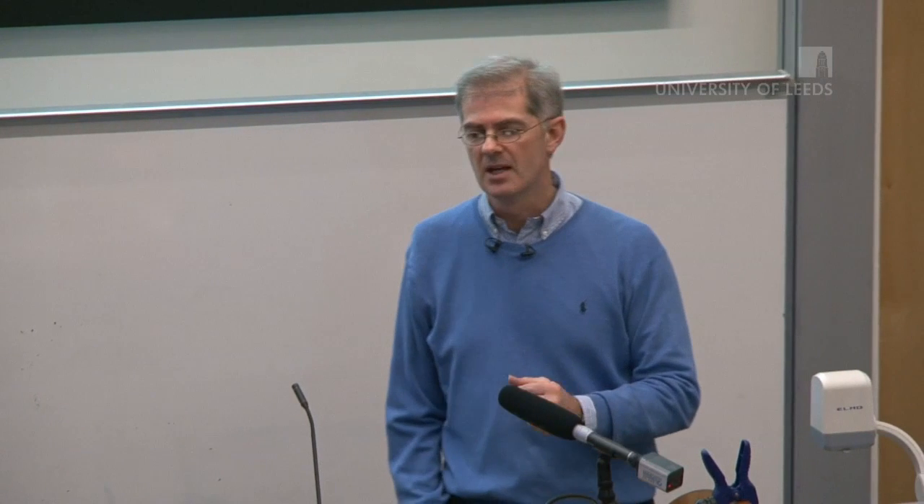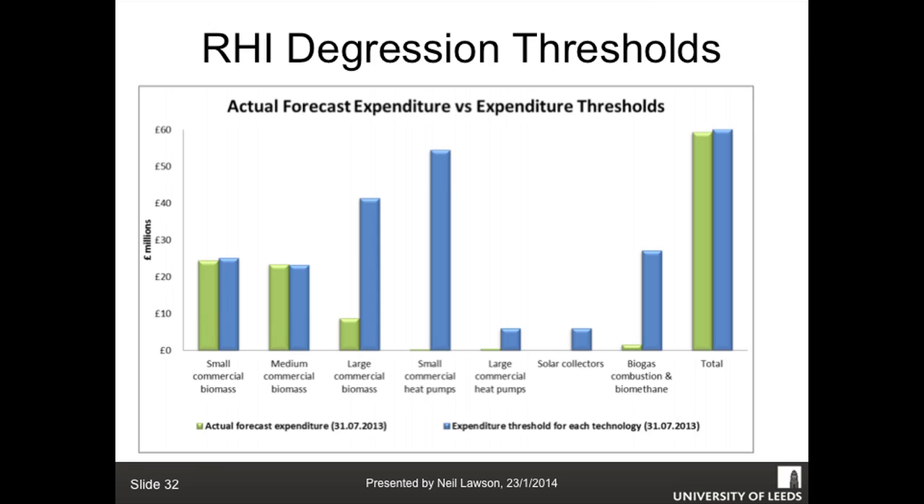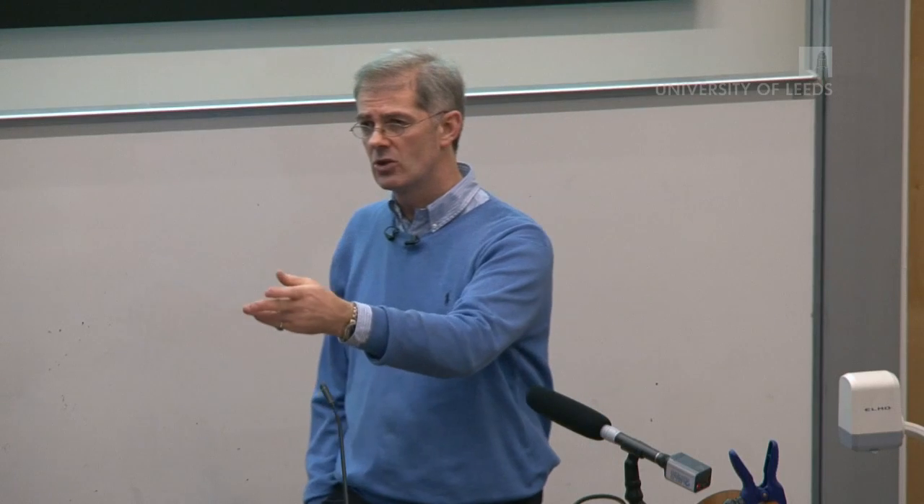As with the feed-in tariff, the government has a defined pot of 860 million pounds and has developed a 'digression' mechanism - they set a budget for the year, and as a technology approaches that budget limit they taper back the tariff. Biomass on a medium scale was 5.5 pence and is now down to 5 pence. The green line shows actual spend and the blue is the budget - medium commercial biomass has gone over budget and is being pegged back quite aggressively. But the momentum has built up and it's going to overrun massively.